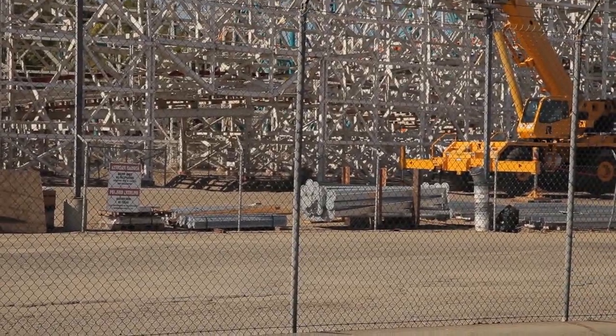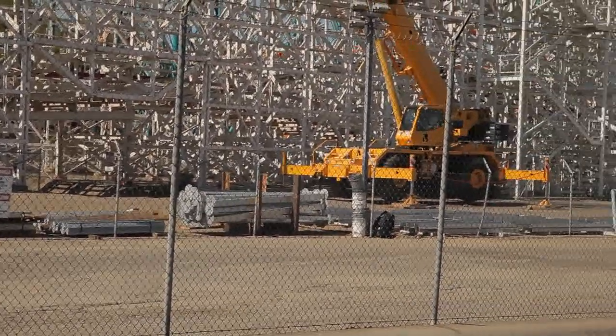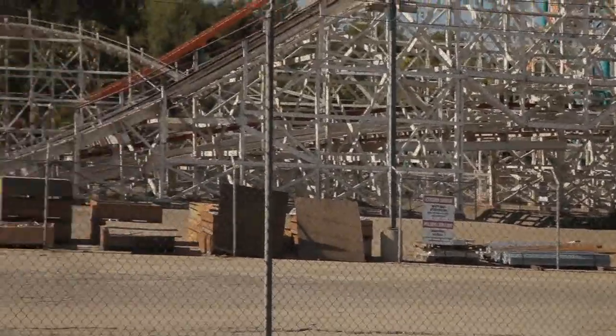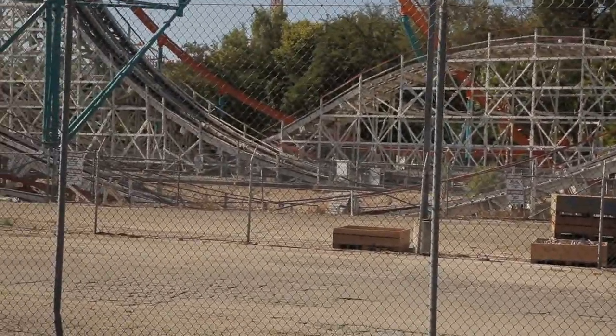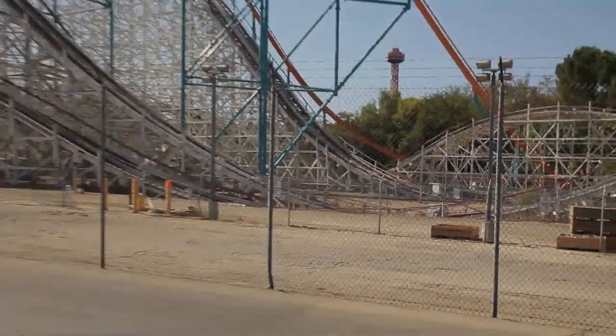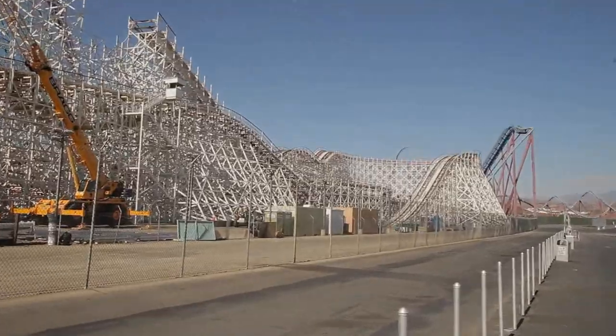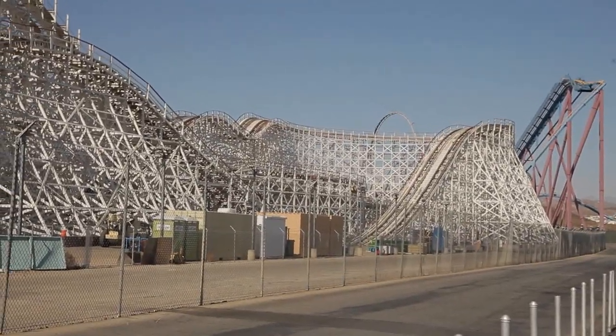I showed up today and I'm a little excited because you can see we've got Rocky Mountain Steel on site and ready to go. All the trash is now gone, all the old track is gone, and nothing else on the coaster has really been touched.